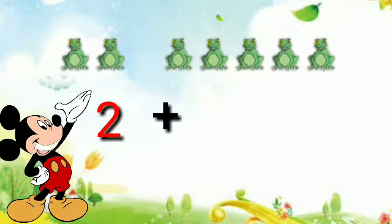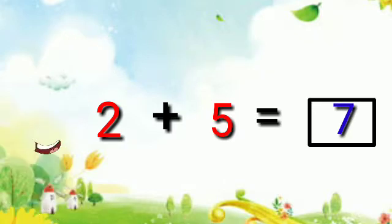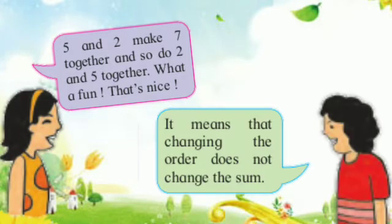And here two frogs plus five frogs is equal to seven. Five and two make seven together, and two and five together — what fun! It means that changing the order does not change the sum; it's the same.